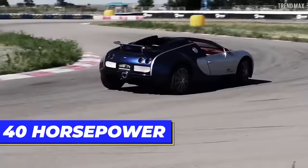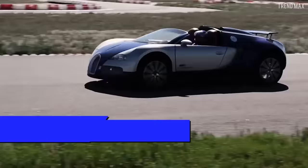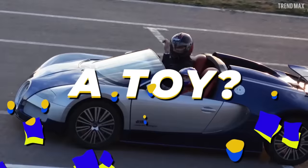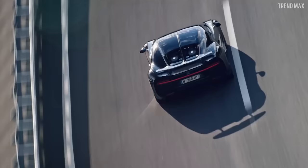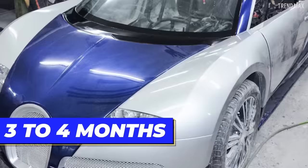With an engine displacement of 500 cubic centimeters, it should come as no surprise that it produces 40 horsepower. That's a huge output with which it can reach 55 miles per hour. Is that a toy? It could almost compete with a real car. If you decide to order one, keep in mind that building this luxurious kiddie car takes 3 to 4 months.